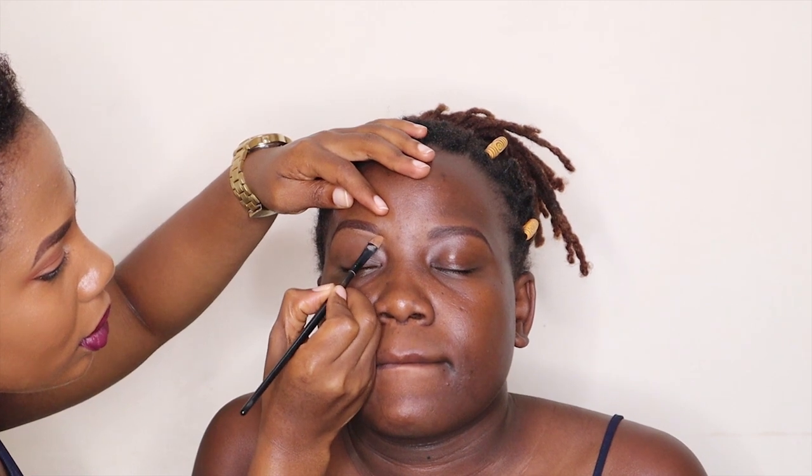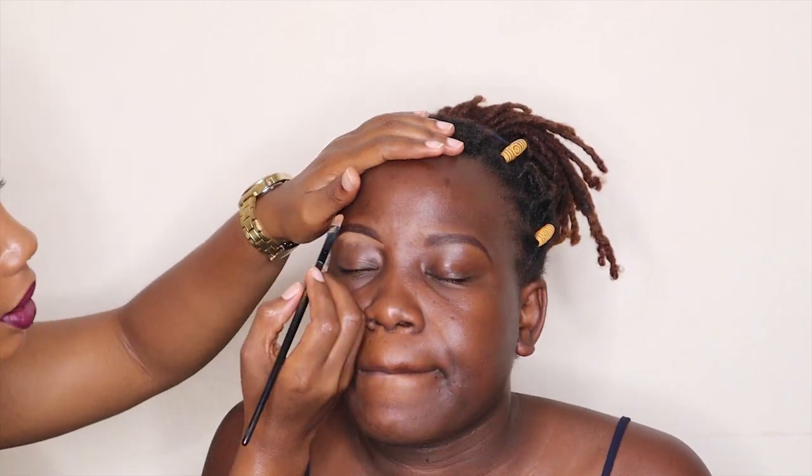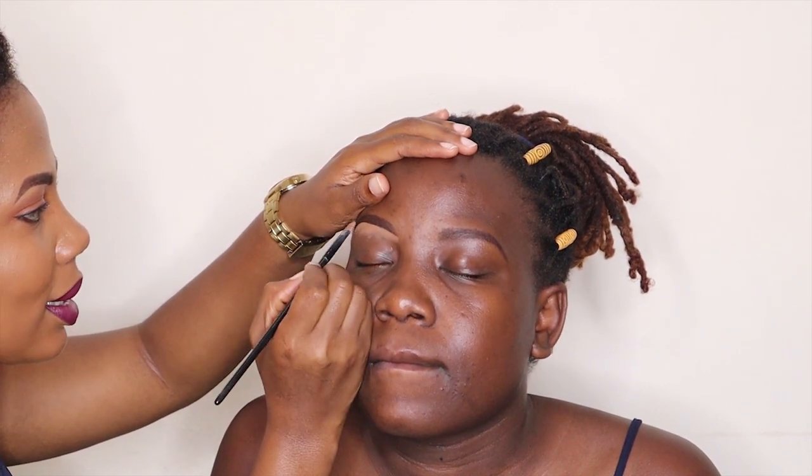I've finished drawing her brows, so next we are going to conceal the brows. I have a Black Radiance concealer and a flat brush. When you're using concealer, you also have to use a color that is slightly lighter than the complexion, especially when you're concealing the eyebrows — especially on the lower parts.